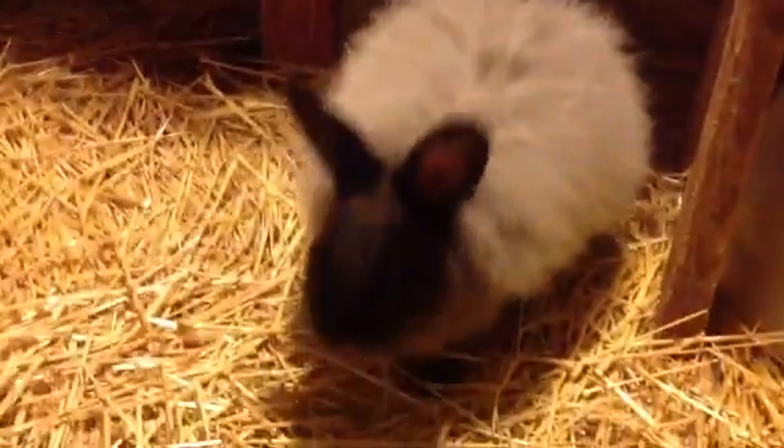Here we are at Zwerg Acres Bunny Farm in the nursery. Here's Mama Sibyl. Hi Sibyl. There's Taylor back there — that's Grandma Taylor. Hi Taylor.